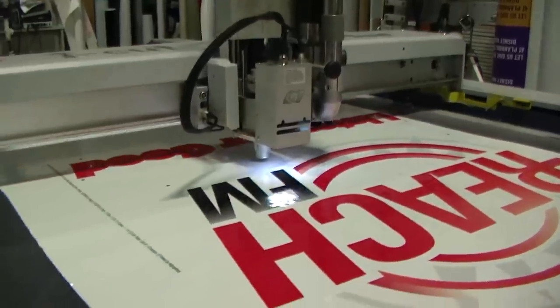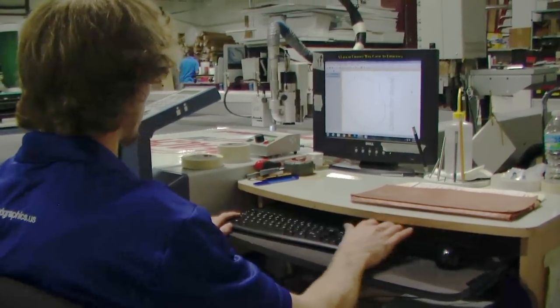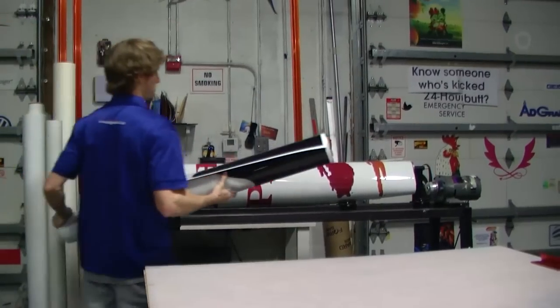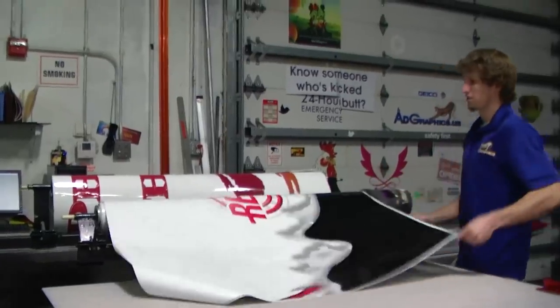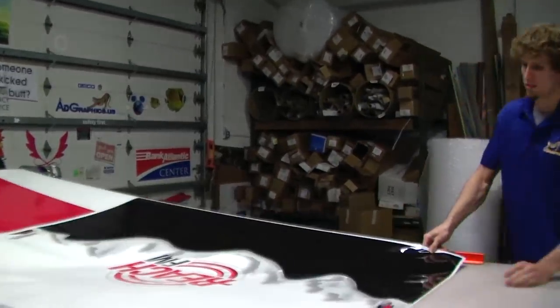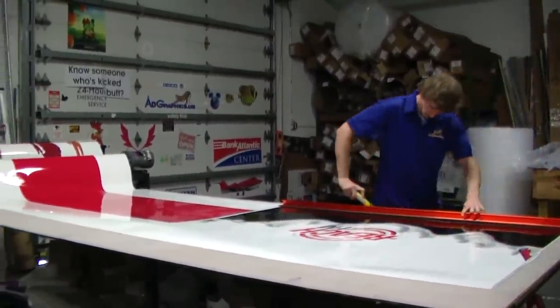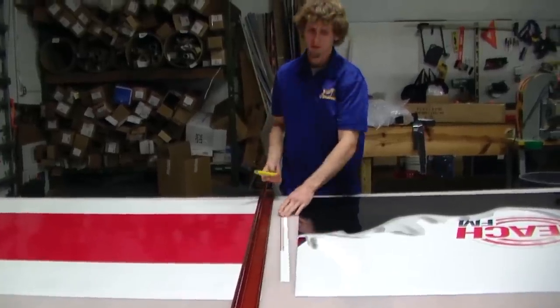Most graphics usually require some type of cutting. This logo is being cut to shape on our cutter and will be applied to the car roof. Because there are so many details in any printing project, information is constantly checked to minimize costly mistakes. Printed graphics also require some type of trimming — excess vinyl is trimmed away for easier handling during installation.